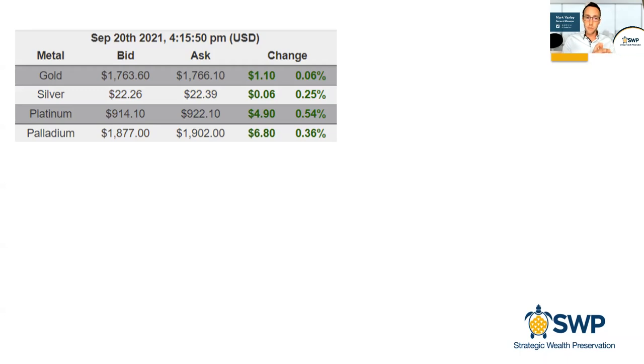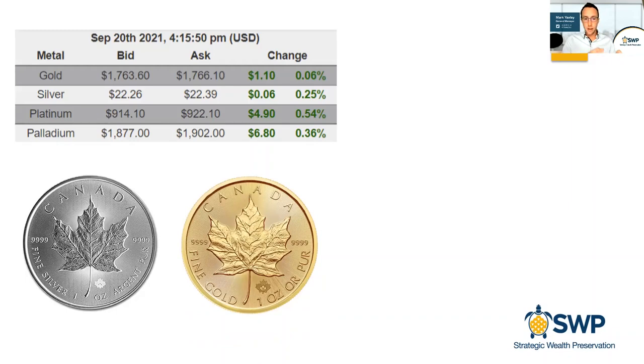The first thing I want everybody to understand is what they're looking at in terms of the price. There are a few things when you see the price of gold, silver, platinum, or palladium that you need to understand. What you're seeing on this ticker here is what we refer to as the spot price. The spot price of gold or silver refers to the current globally accepted value of one pure ounce of gold or silver. I've included on the slide a one ounce silver coin and a one ounce gold coin to give a visual reference.